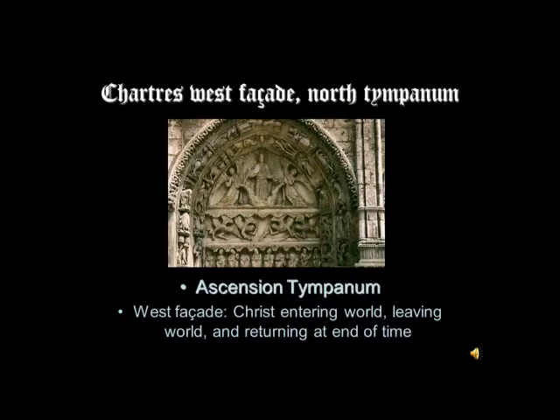When you think about how this all goes together: we see in the Incarnation tympana Christ entering the world, coming as the Savior. The Ascension tympana is when he's finished his mission on earth and he's going — leaving the world. And then, in the central tympana, we certainly see the Apocalyptic Christ in glory — perhaps a reference to him returning again at the end of time.